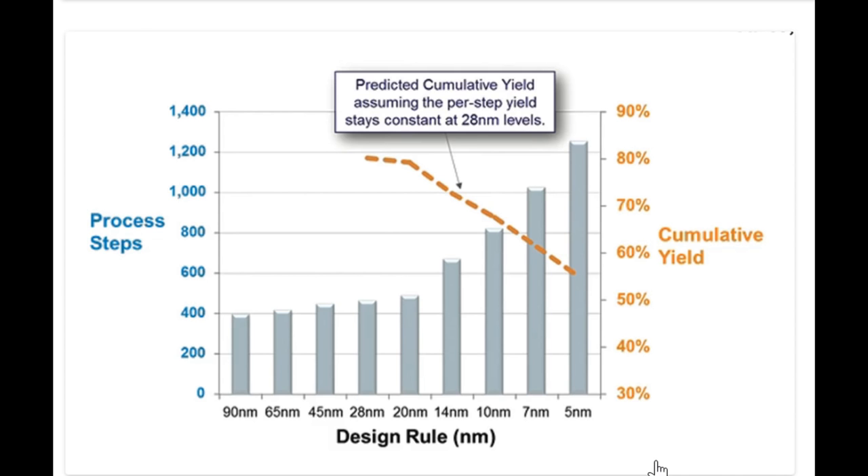This is a great slide. We've got the number of process steps on the left and the node along the bottom, but on the right we can see a cumulative yield percentage. Unfortunately this doesn't track all the way back to 90 nanometers. Starting at 28 nanometers, we can see the cumulative yield would be slightly under 80%. What this cumulative yield means is that 28 nanometers had just over 400 process steps, and each of those 400 steps has its own yield value.